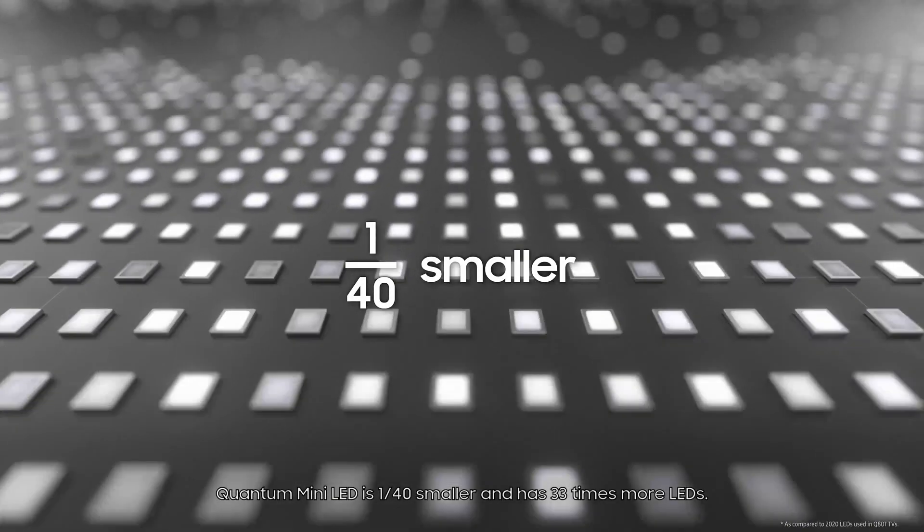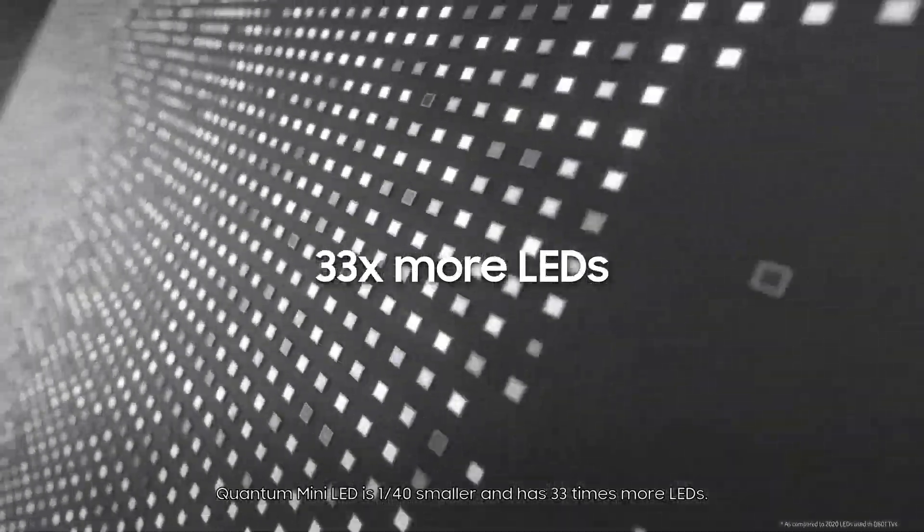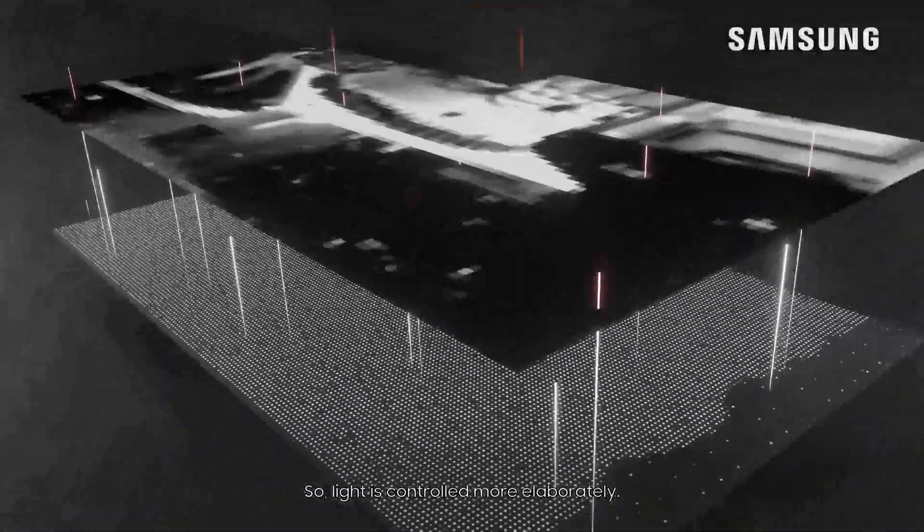Quantum Mini LED is 1/40th smaller and has 33 times more LEDs, so light is controlled more elaborately.